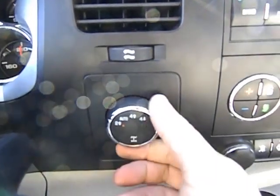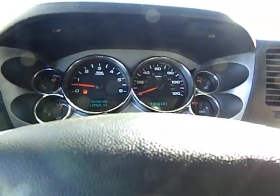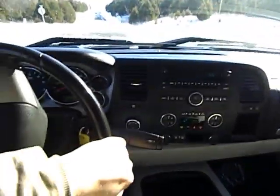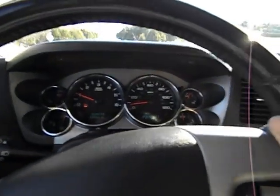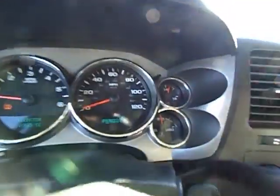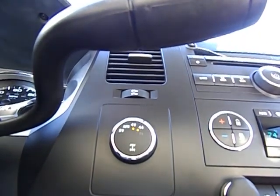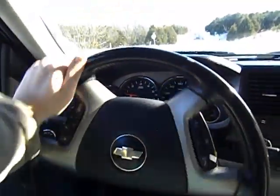The four wheel drive works great — I've already used it but I'll go ahead and show you for the video. It's in two high right now. Just go ahead and turn it over to four high — you'll see it blink, then go solid. I can feel those rear tires grabbing; the front was working nice and smooth. Four low — put it in neutral, right down to four low. See it blink, go solid. And when you do put it in four low, the traction control does come off — that is standard procedure.